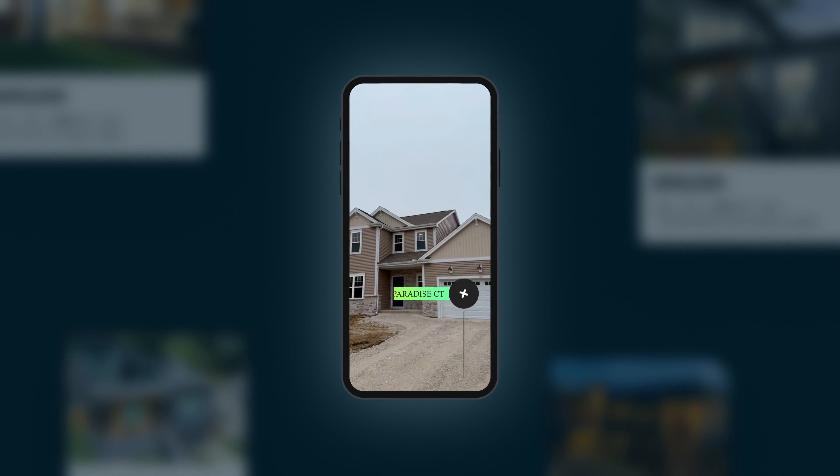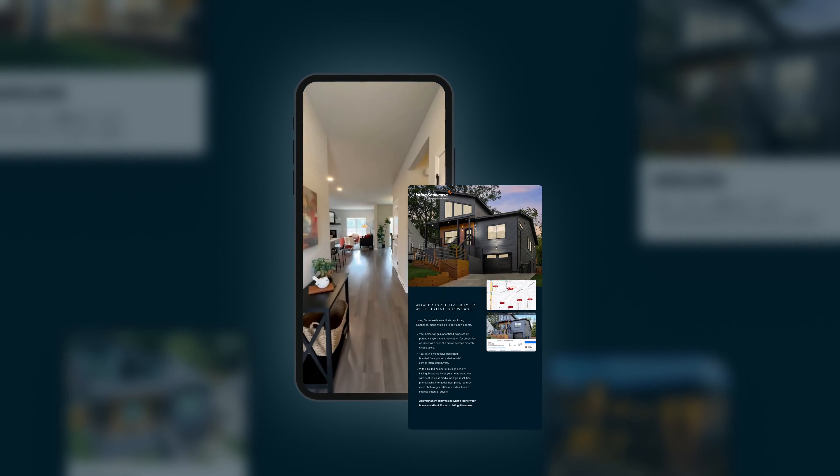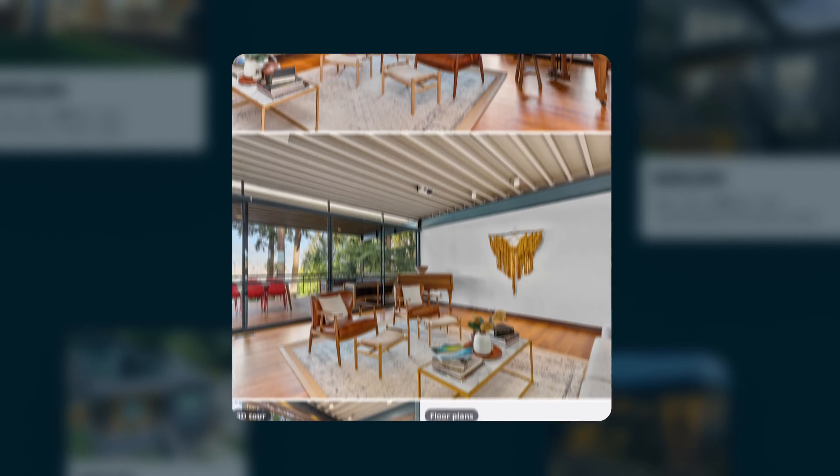In addition, your home can be featured in social media videos, flyers, postcards, and new Zillow Property Alert emails sent to interested buyers.